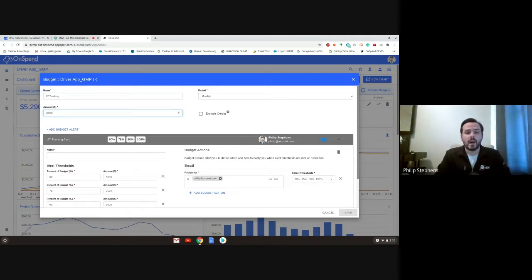So we're looking at OnSpend, Onyx's proprietary software to monitor our customers' API usage and costs throughout each month. This is setting up a budget in our demo environment for an asset tracking customer. What's important about this is it gives us good visibility and provides great alerts to make sure that nothing is happening that's out of whack each month for an asset tracking customer.